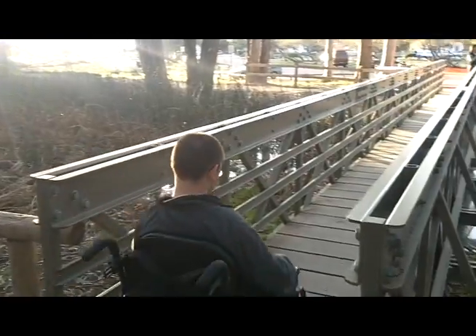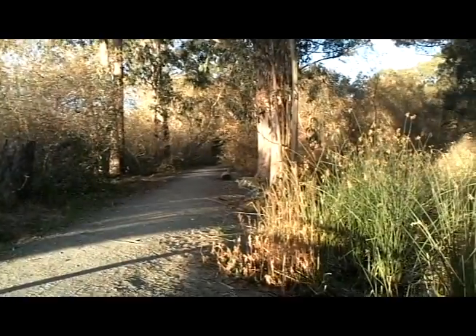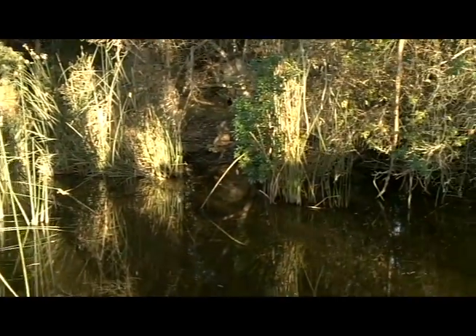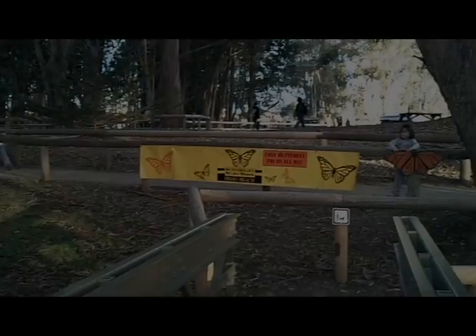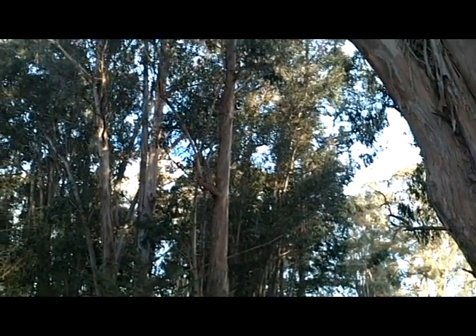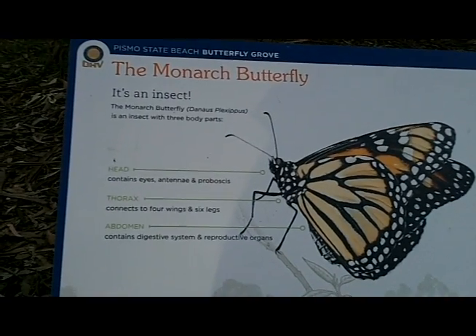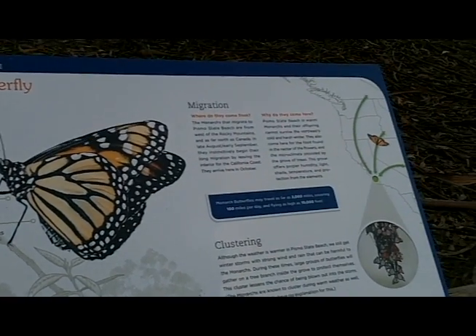The next morning we go hiking near the beach in the southwest corner of Pismo Beach. The scenery is nice and the walkways are accessible, but we're here for something else. Each winter, one of the world's great migrations ends here. Thousands of orange monarch butterflies have flapped 2,000 miles to spend the winter in a small grove of eucalyptus trees here.